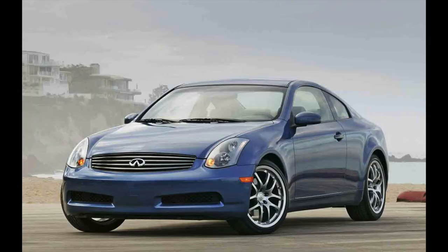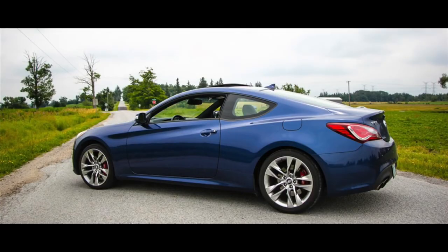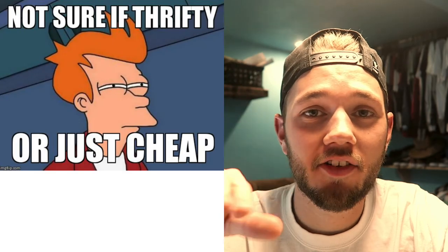I do definitely respect that car — it's a drift legend — but not what I'm looking for. So I had a few options that were rear-wheel drive, made good power, and kind of proven as drift cars: a Nissan 350Z, a G35, FRS, BRZ, and the Hyundai Genesis. I was also looking to spend around $2,000, and I was definitely looking for something that was wrecked, because you're not really going to find any of those cars for less than $2,000.